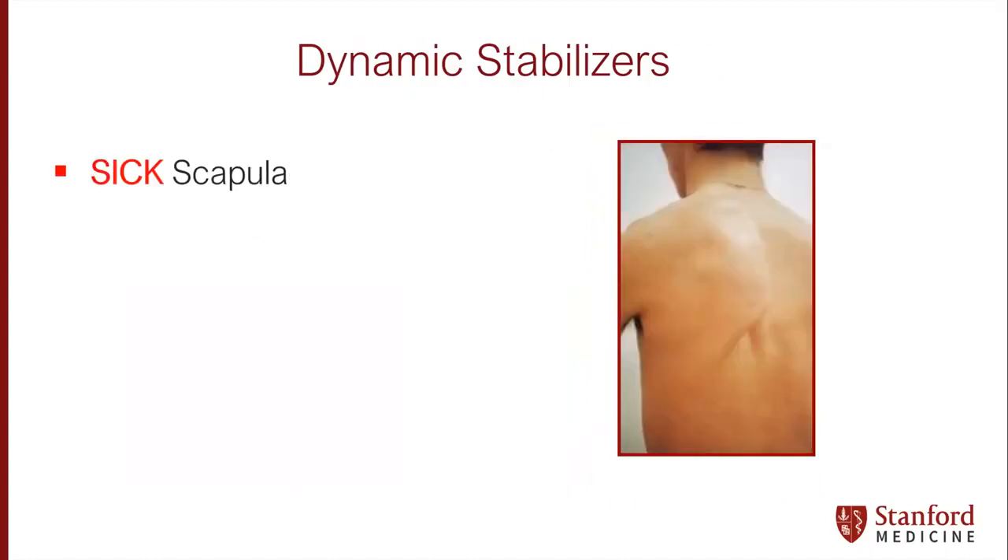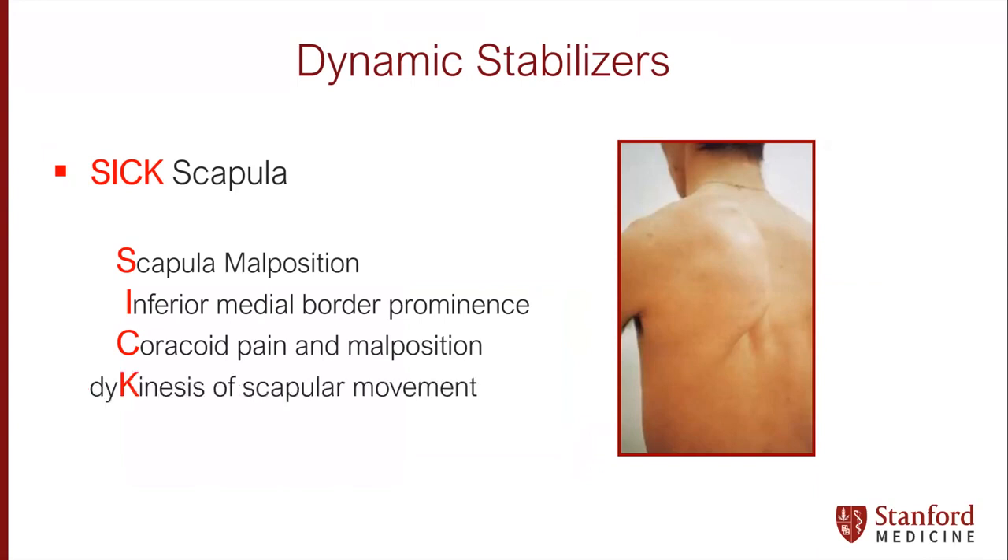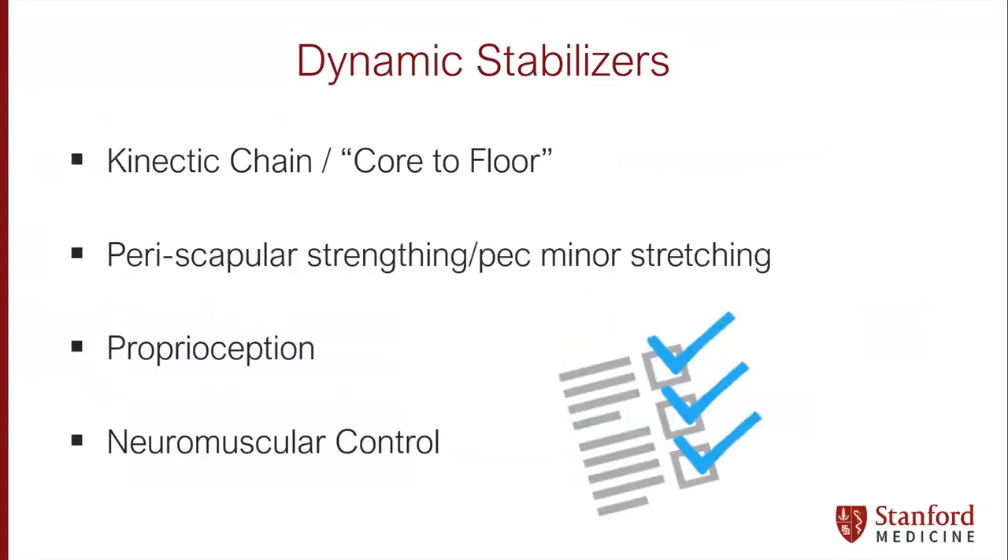The scapulothoracic joint is really our core for the upper extremity. We need to recognize a sick scapula, which is malpositioned with inferior medial border prominence, coracoid pain and malposition, and dyskinesia of scapular movement. This constellation must be corrected non-surgically if you're going to optimize the joint environment for any joint preservation. We think about the kinetic chain, core-to-floor rehabilitation, periscapular strengthening, pec minor stretching, proprioception, and neuromuscular control — consistent themes that must come up in all of our rehabilitation to make joint preservation surgery successful.